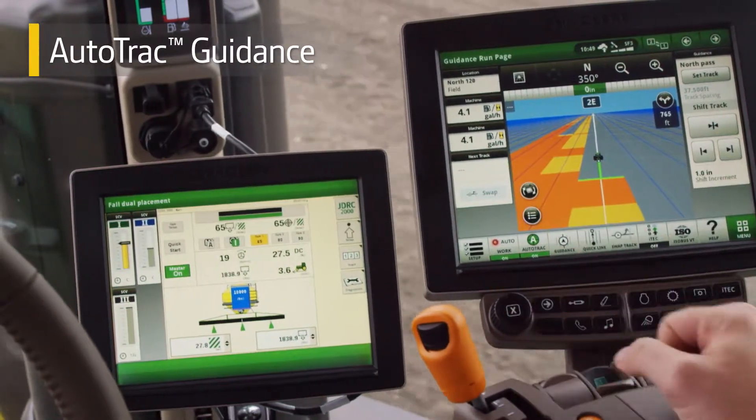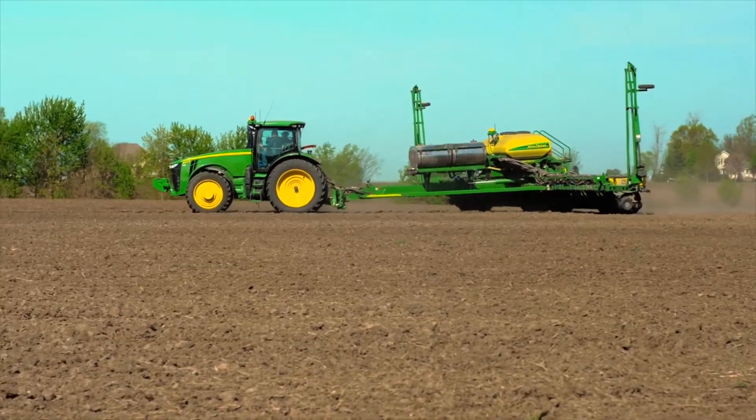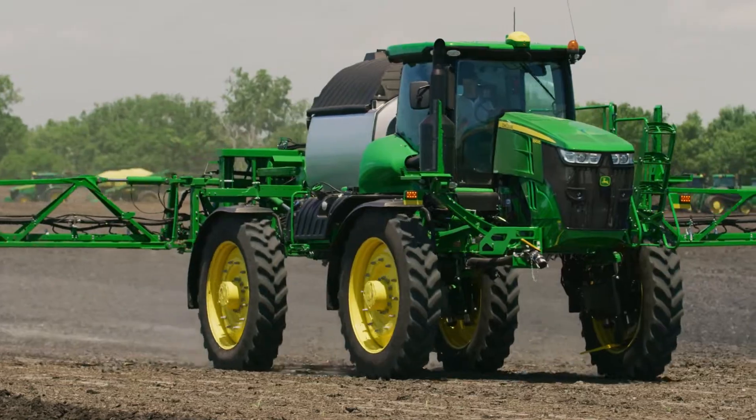Automated guidance — if you've used it, you've already experienced its value. And if you haven't, you've probably heard others talk about it. John Deere AutoTrack guidance simply helps you make a better pass every time, reducing skips and overlaps.